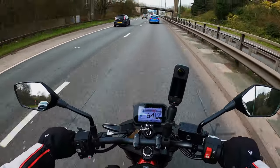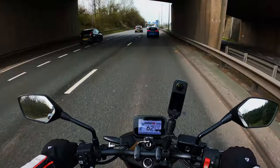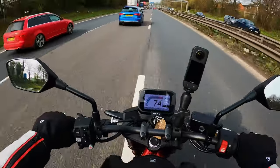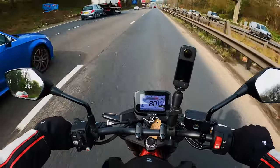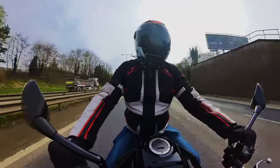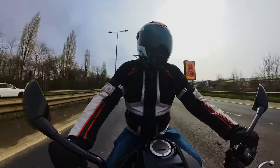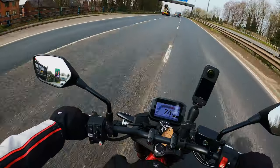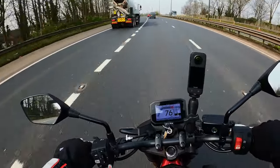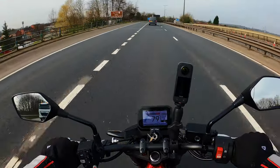Motorways, as you've seen, are not a problem. At motorway speeds you can feel the wind on you but it's nothing bad at all — a lot less buffety on a naked bike than it is on a bike with fairings. I'd rather be sat on this anyway.